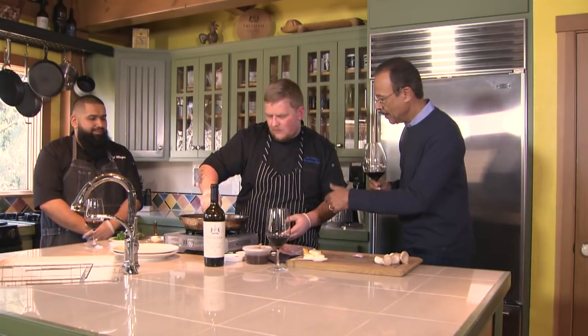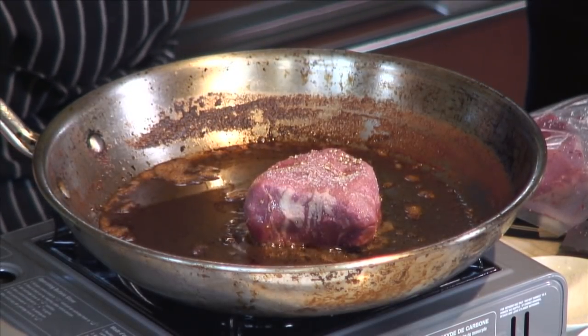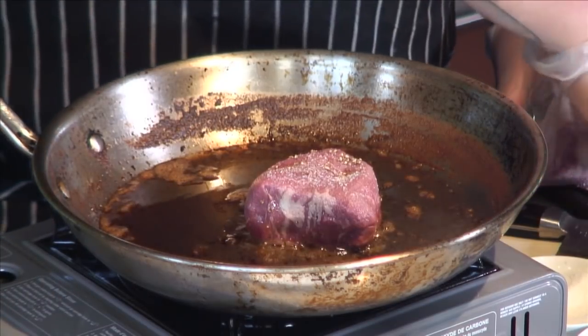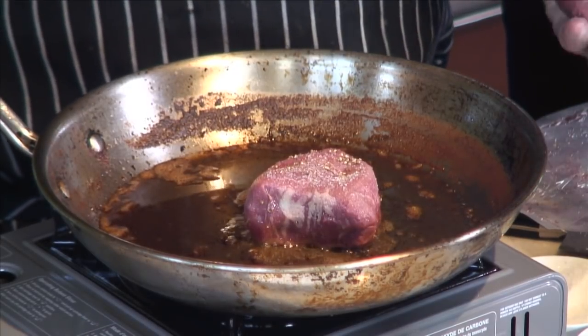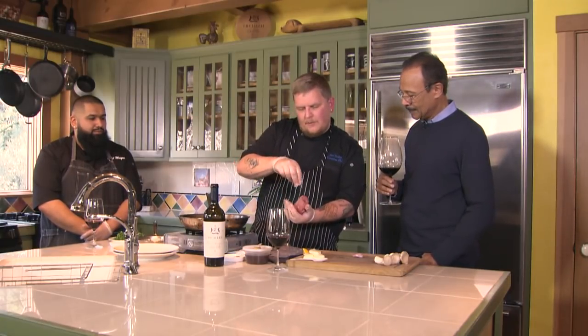How hot does the pan need to be when you put it in? You want it to be almost smoking. You don't want to start a fire, but you want some heat — you definitely want some heat. So while this steak, which is already pretty par-cooked from the sous vide, we are going to go ahead and prep up a little bit as well.